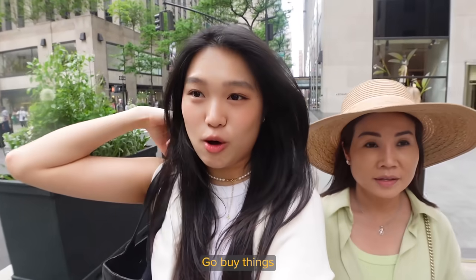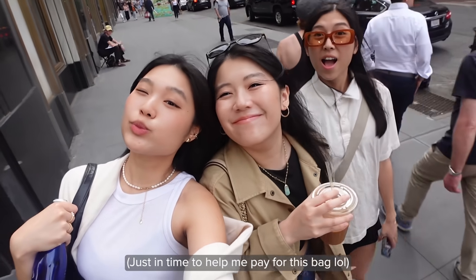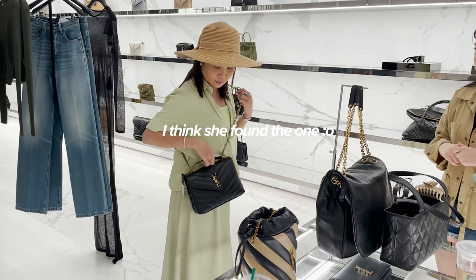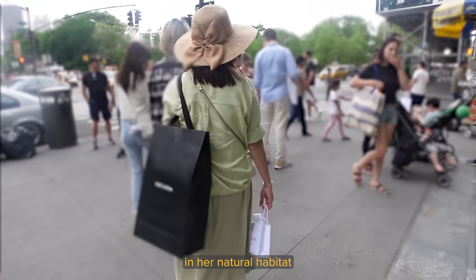Today is a beautiful day. What are we doing today, mom? Shopping! She wants everything, basically. The sisters are here! Let's see what she does in her natural habitat.